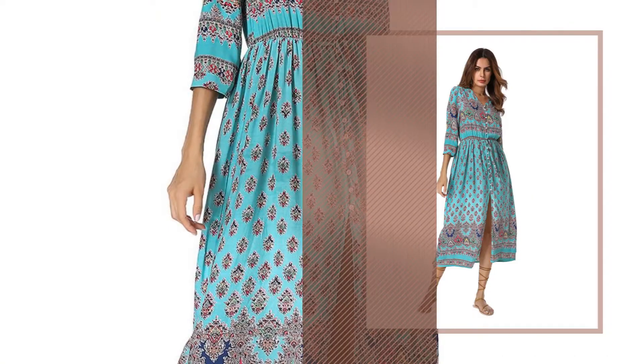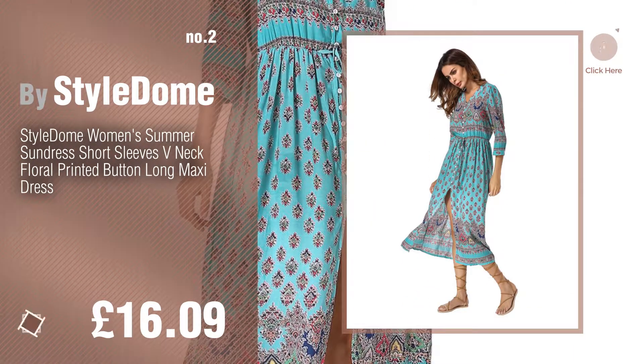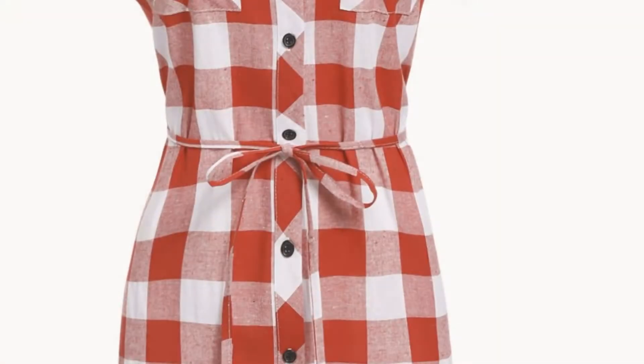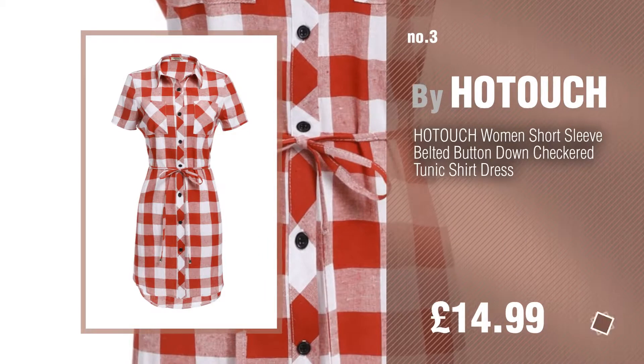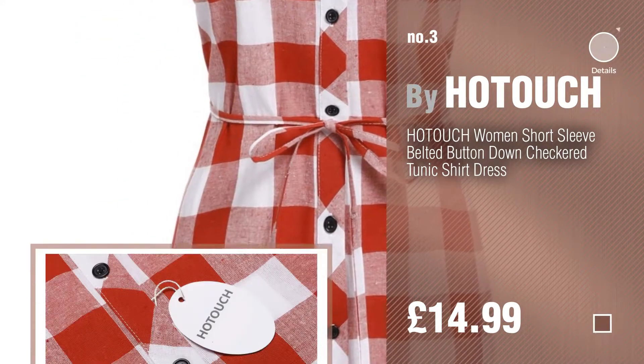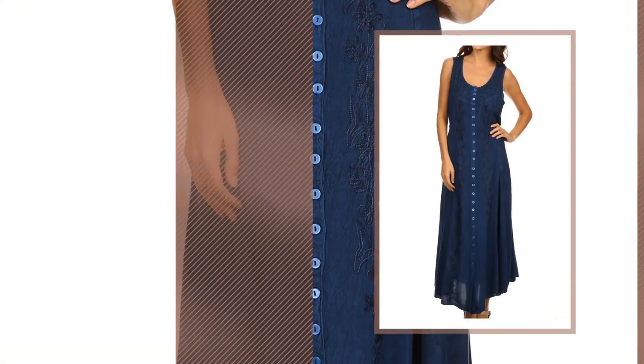Number two by Style Tone. Number three by Hot Touch. For more details about these great dresses, just click the info circle. Number four by Sakas.